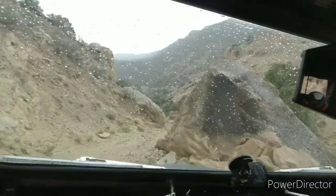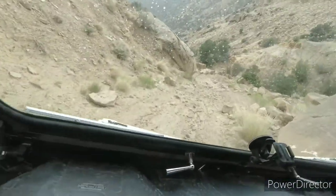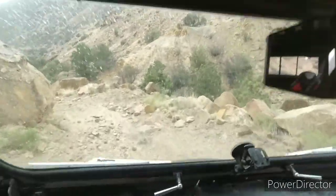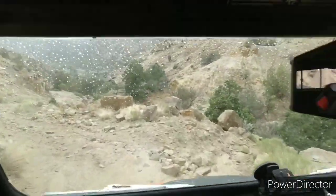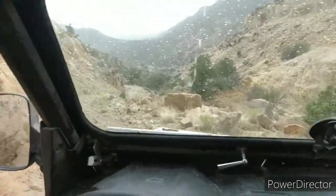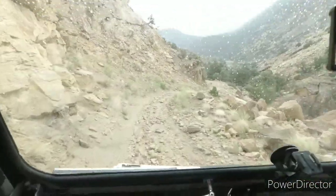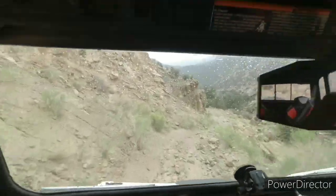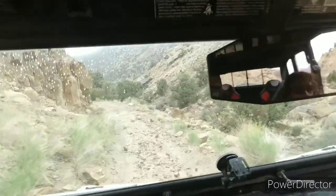I can see the water right off the trail. If you're going up this and it was really wet, it'll probably be quite a challenge. There's a cool little section — I like this.